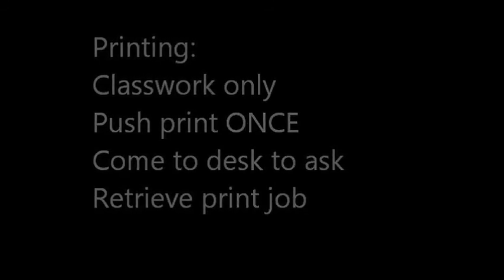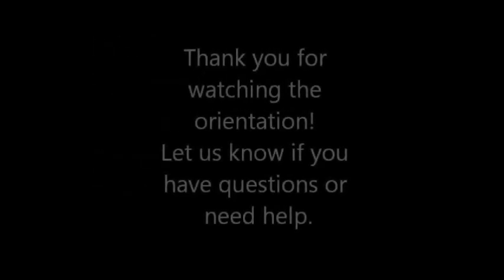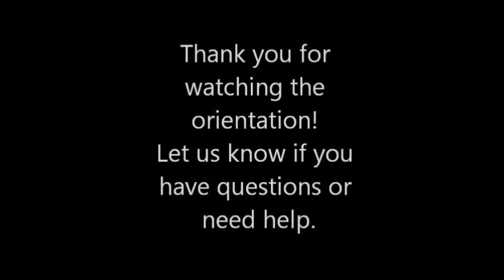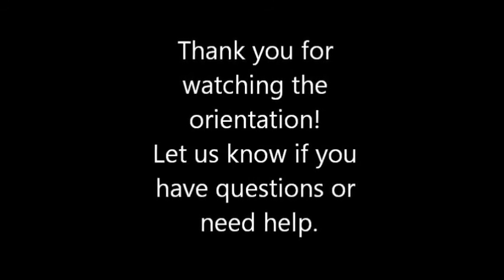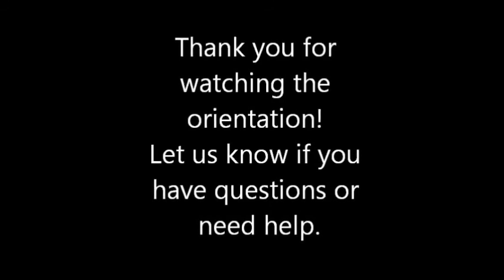Thank you for watching the SALC orientation video. If you have any questions, you may come to the SALC to ask Nicole, Ara, or Ryan anytime the SALC is open. We would be happy to help you, and we look forward to seeing you in the SALC.